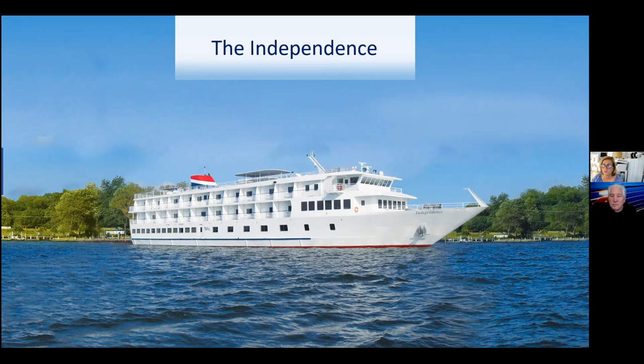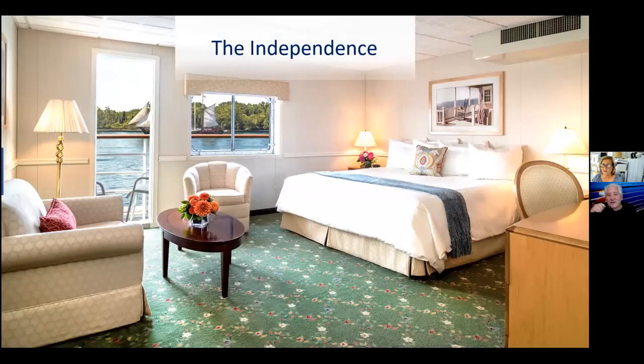We usually have a golf cart there to meet guests who need assistance and take them up to where the motor coach is for the tours. The staterooms average around 250 square feet, so they're a good size. We also have single staterooms — not quite as large but still very good size. With a small ship, we've got quite a few lounges and nice-sized staterooms that guests would definitely enjoy.